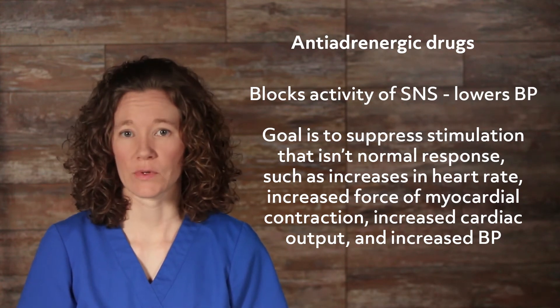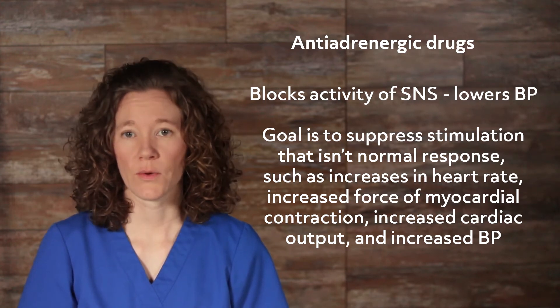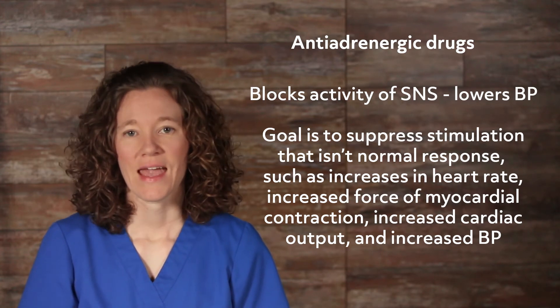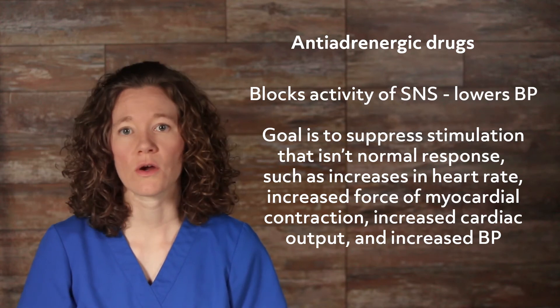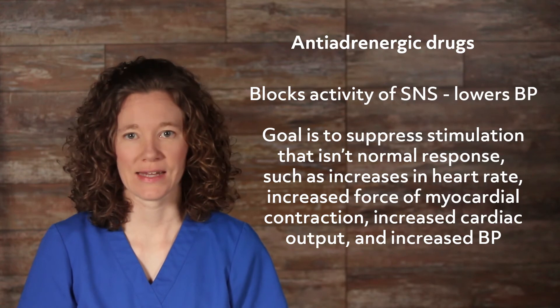When the nerve impulse is inhibited or blocked at any location along the pathway, the result is lowered blood pressure. Antiadrenergic effects occur when either the alpha or beta receptors are blocked by adrenergic antagonists.